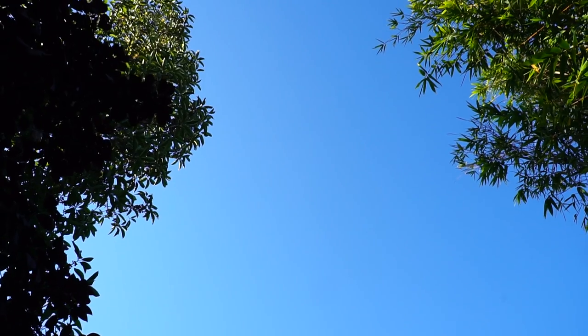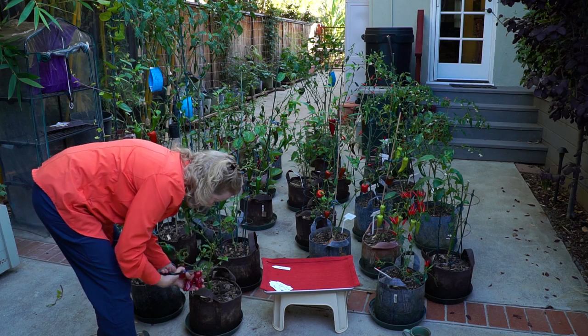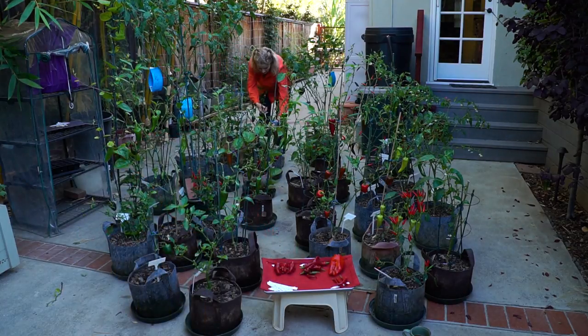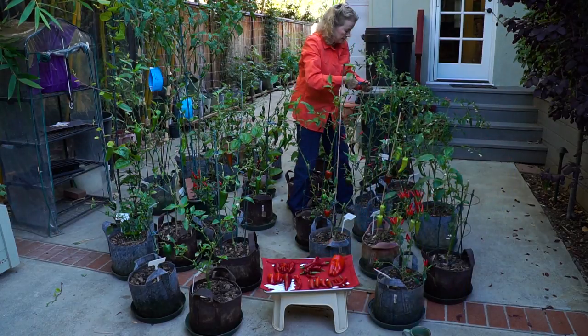Speaking of limited sun, let me show you the narrow window between this tree and my bamboo where my peppers get full sun — which is only about three or four hours a day tops. I'm going to harvest, delete a few plants, do a foliar spray, water them with some fertilizer, and see where we're at in a couple of weeks.